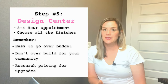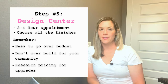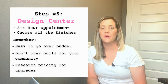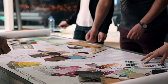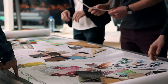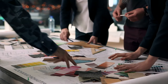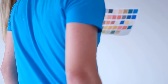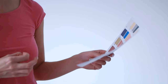The next step is the design center, which can be really fun or really stressful. It comes about 30 days after you sign the contract. The initial appointment takes three to four hours, and this is where you'll pick everything for your house — from recessed lighting and outlets to countertops, cabinets, and flooring. You don't have to decide everything in one day, and a designer will be there to help you match everything together. At the end of the appointment, they'll give you an itemized list to take home and review.